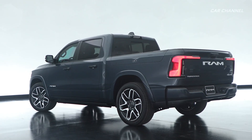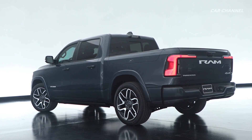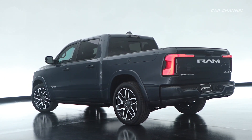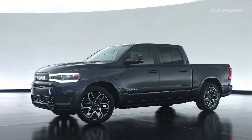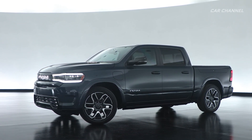The Ram 1500 Rev is built on the all-new STLA frame designed specifically for full-size electric vehicles, featuring a body-on-frame design. The all-new high-strength steel frame is comprised of advanced materials to be lightweight yet stiff and durable.